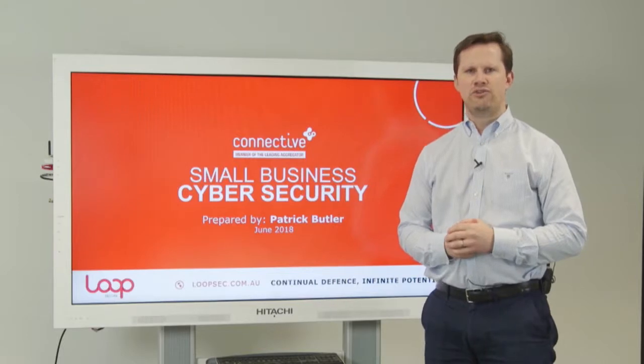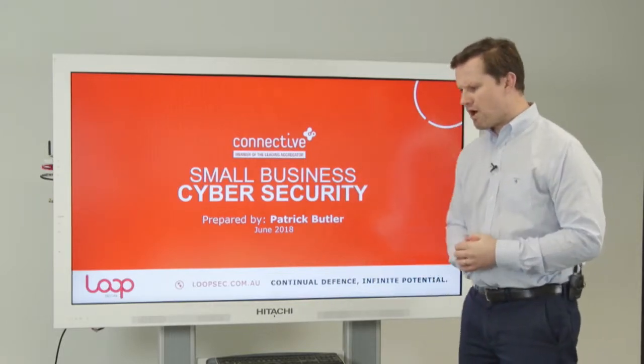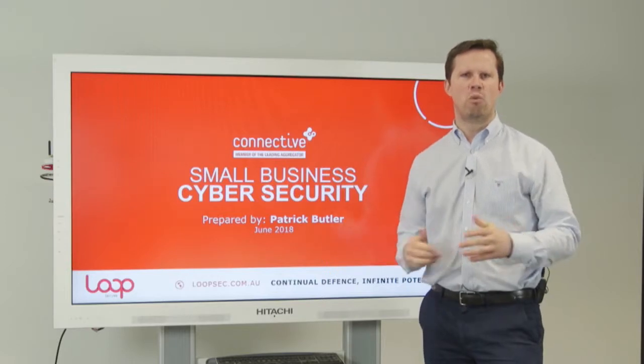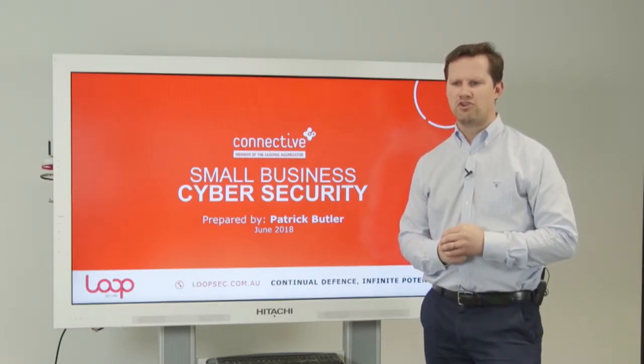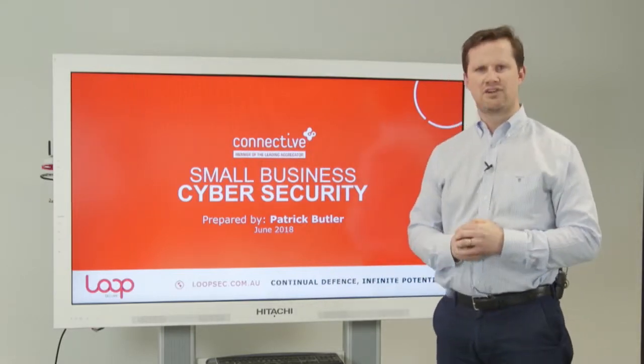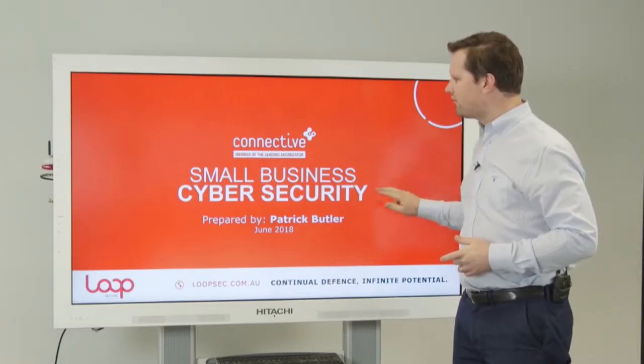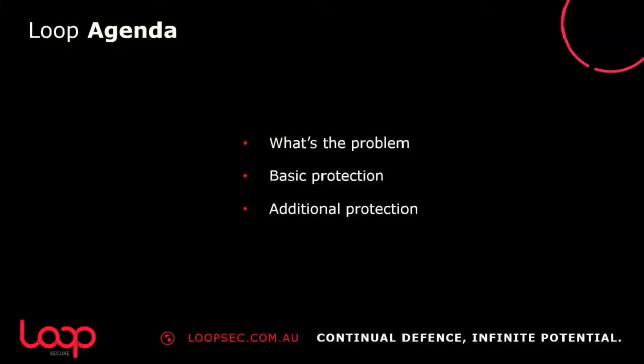Connective and their industry are really at the forefront when it comes to cybersecurity maturity. Today they've asked me to put together some slides that can help you as the Connective member base with some actionable cybersecurity tasks you can take away at the end of this session and use in your businesses. Cybersecurity is becoming increasingly important in terms of businesses being aware of the risks.